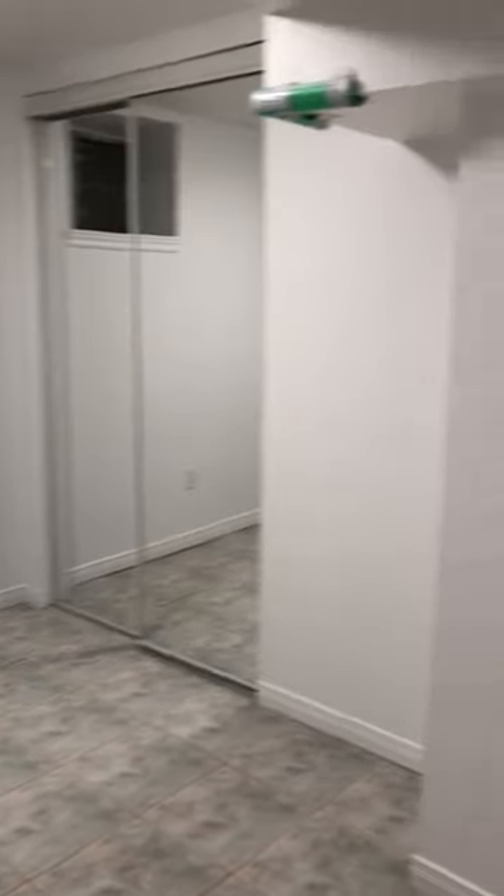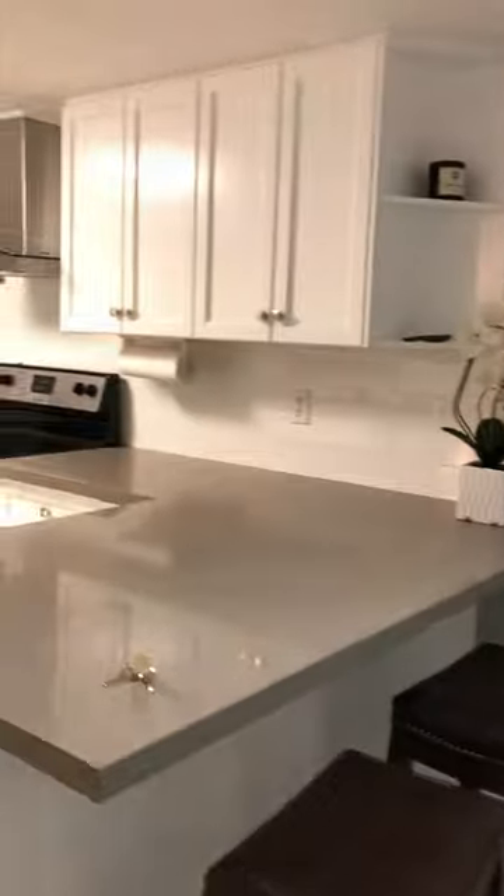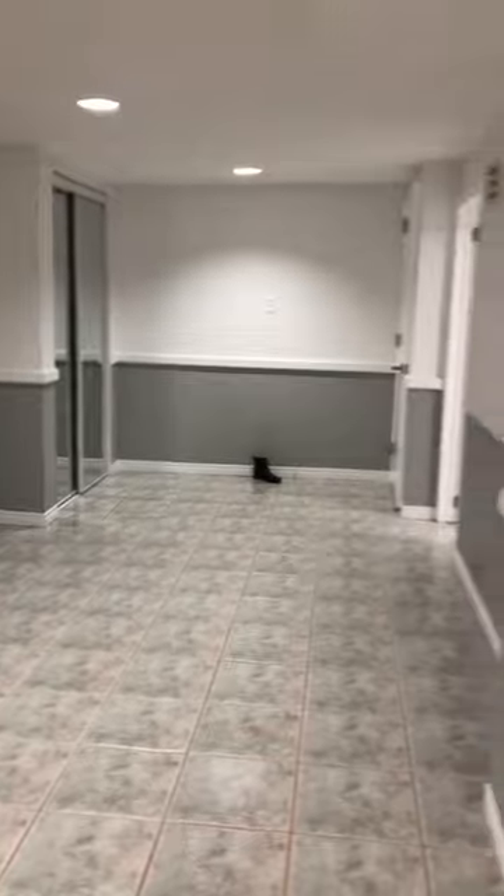Here's bedroom number two. Double closet. There's the kitchen area. And that was the living dining from the other end.